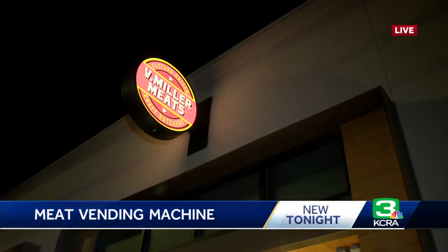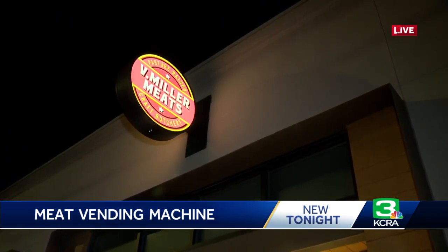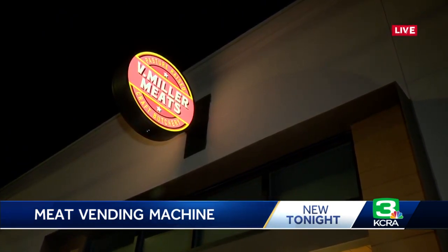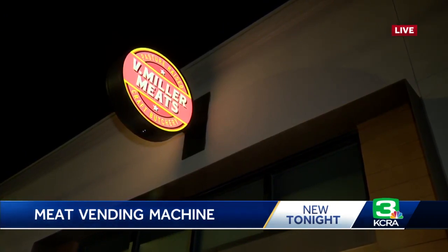A company called Apple Stone Solutions makes this machine. And unlike your standard soda or snack machine, this one reports sales in real time. It tracks weight, price, expiration dates, all that good stuff, and can live indoors or outdoors. It's all set to be up and running right here in front of the store by tomorrow, Thursday afternoon. Reporting live in East Sacramento, Melanie Wingo, KCRA 3 News.